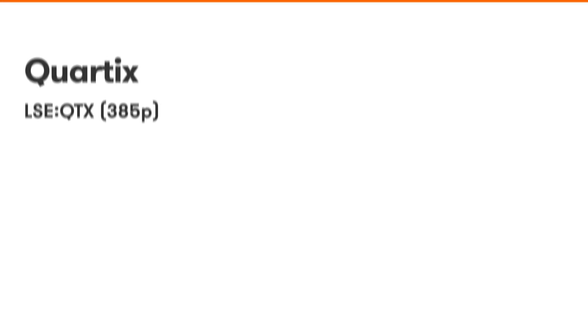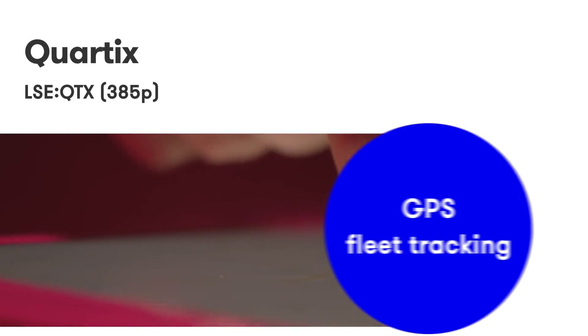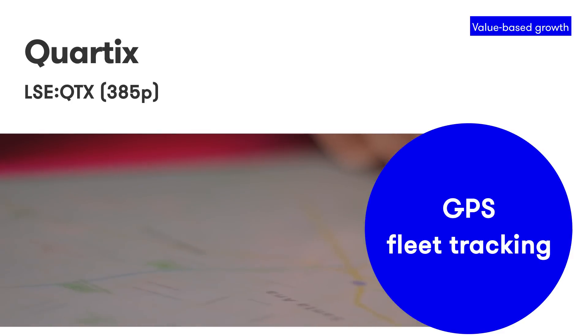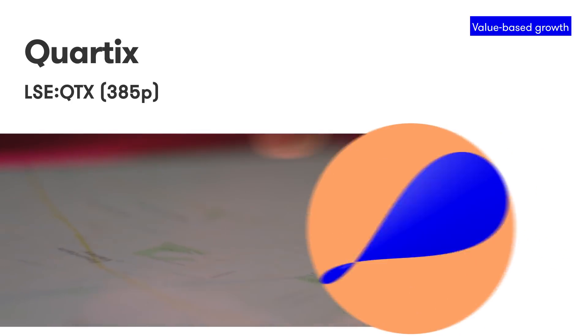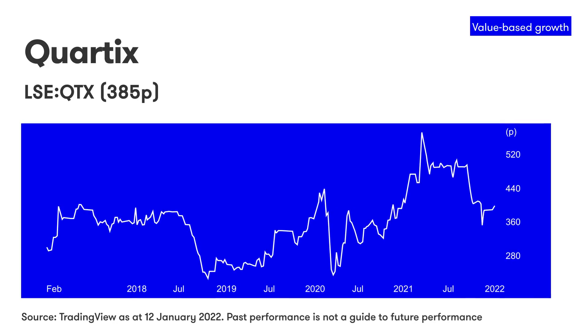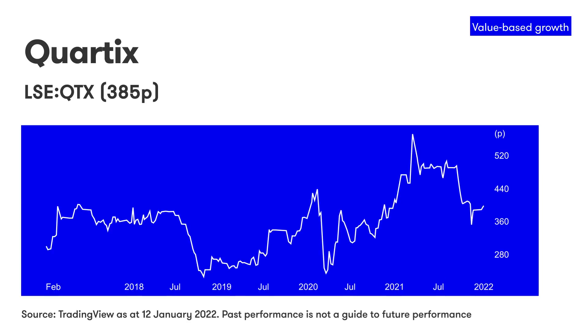Cortex makes vehicle tracking systems. These are simple devices installed in vans to monitor where they are and to check they're being driven safely and efficiently. The beauty of the Cortex system is its simplicity. The devices can be self-installed by fleet owners, and the software can be configured by the fleet owners themselves. It can be supplied to small and medium sized businesses, which is the main market, at low costs on simple contracts, which customers tend to just roll over and pay as they go when they expire.